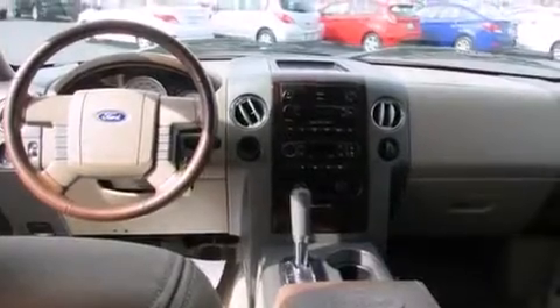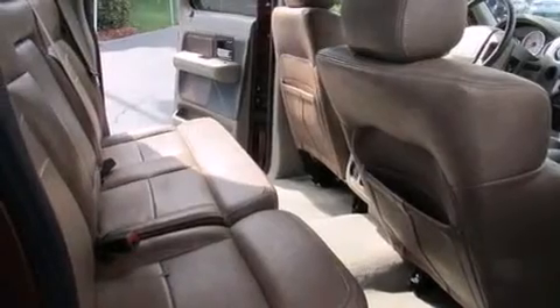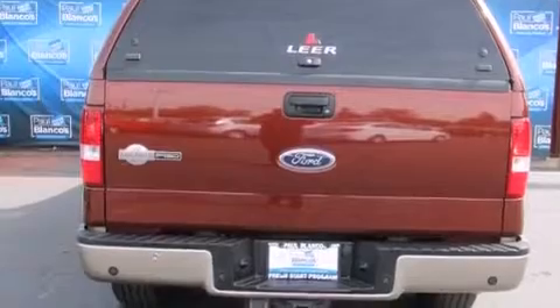All of the following features are included: dual power seats, cruise control, full power accessories, dual airbags, a sliding rear window, stylish premium wheels, a bed liner, running boards, and air conditioning.